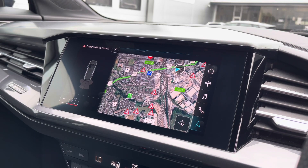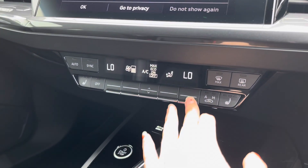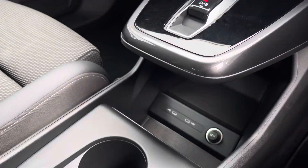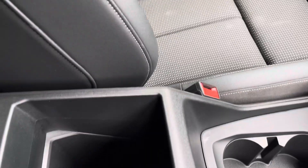We also have rear parking sensors which are perfect for reverse parking. We've got the dual zone climate control unit allowing you to separately adjust the temperatures, and the front seats are also heated. We've got two USB-C ports, two cup holders and some storage underneath the armrest.